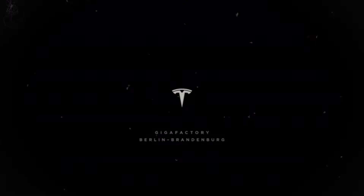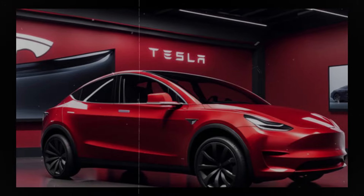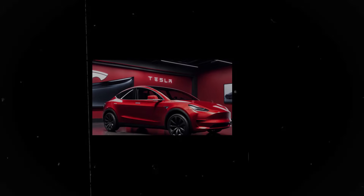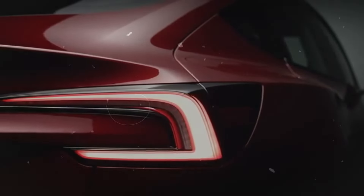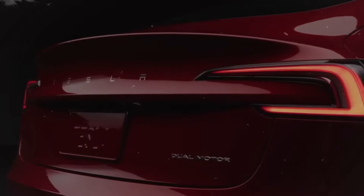Tesla continues to impress with these notable model updates. The expanded interior of the Model Y Juniper is a significant draw, particularly for families or individuals needing extra cargo space. The aerodynamic improvements also underscore Tesla's commitment to energy efficiency, a key factor in the future of sustainable transportation. As for the Model 3, the addition of cooled seats and a rear-view display are welcome upgrades that enhance the overall user experience, with its more affordable price making cutting-edge technology accessible to a wider audience.